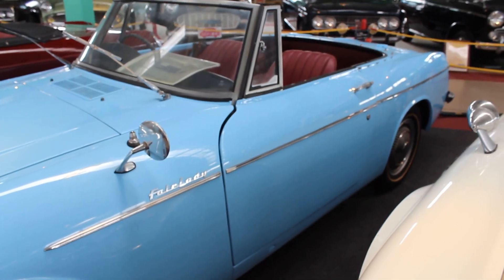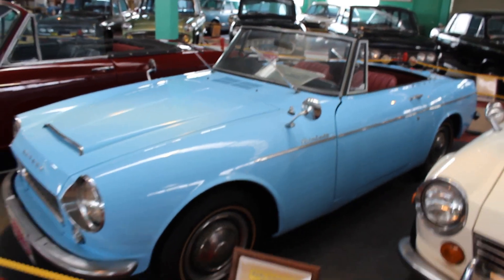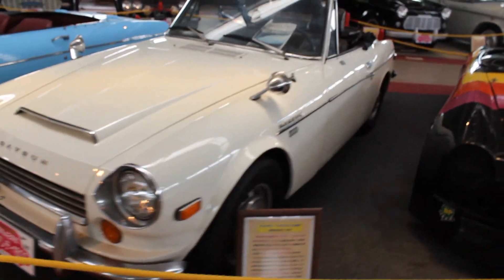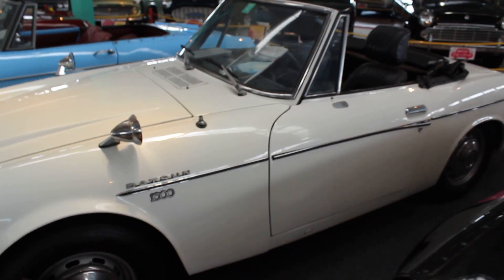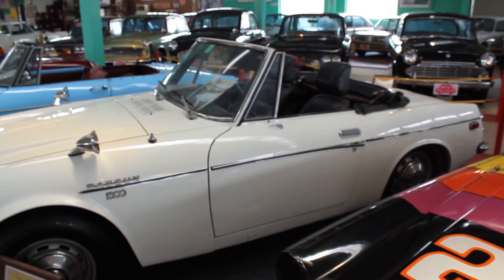A good old Datsun from 1965, badged as the Fair Lady in Japan. Next, a 1967 Datsun Fairlady 1600, badged as Datsun of course. It is left-hand drive, though I have seen a number of right-hand drive ones in Japan at Japanese car shows.